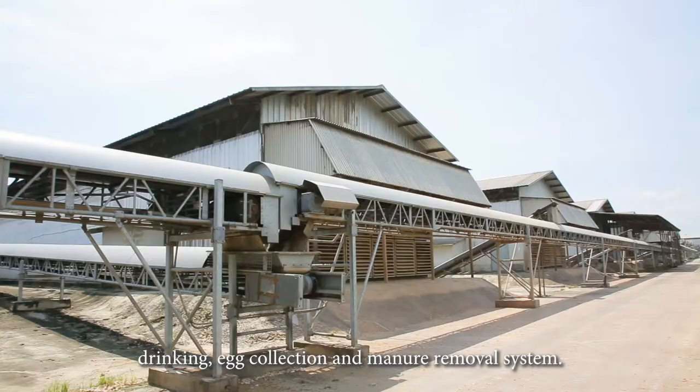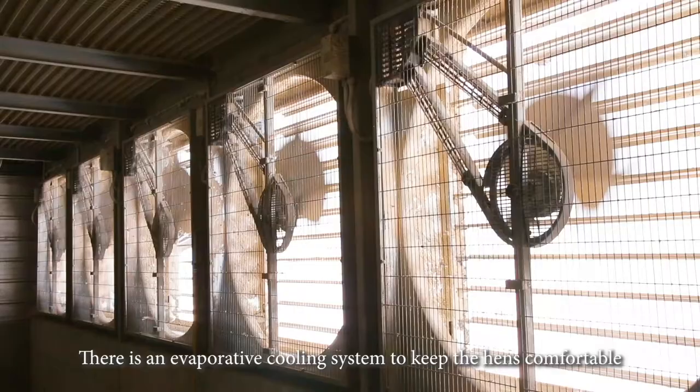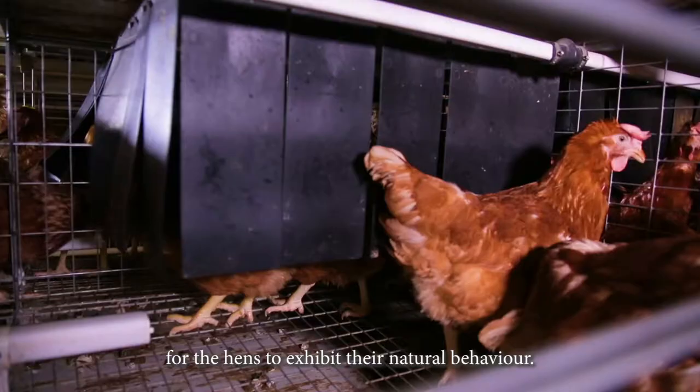and manure removal system. There is an evaporative cooling system to keep the hens comfortable, and the colony cage system with perches and nesting curtains for the hens to exhibit their natural behaviour.